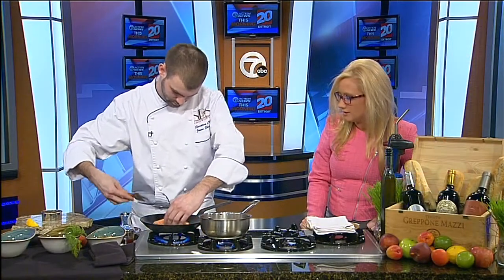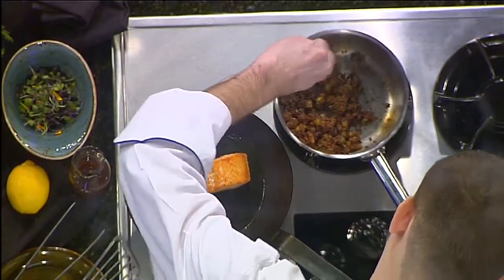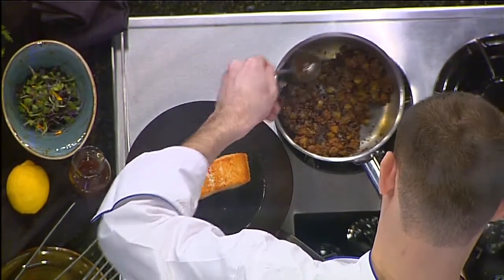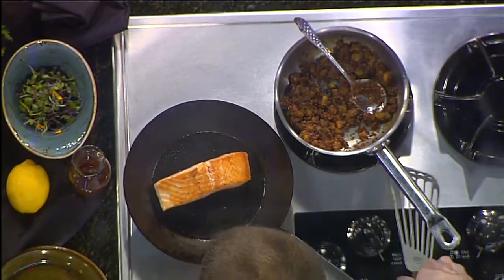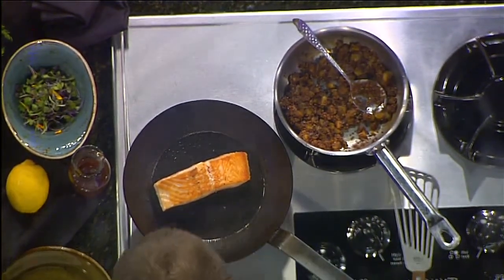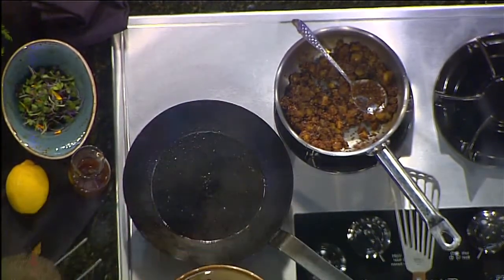We'll give it a turn. As you can see, we have a nice sear on it. We'll cook the bottom and bring it up to whatever temperature is desired. I shoot for medium personally, but some people like to eat it rare and some like it well done. Now we'll pull the salmon out, and then you have all your garnishes over there. Exactly.